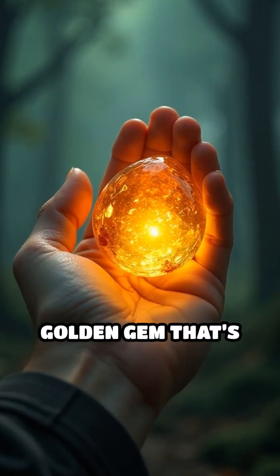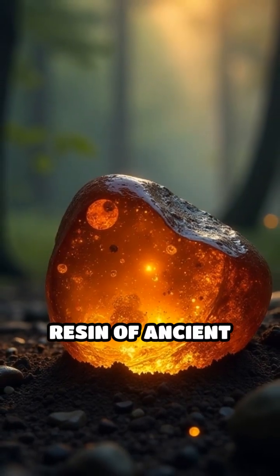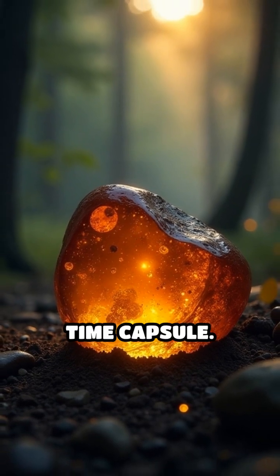Imagine holding a golden gem that's actually a window to a world millions of years gone. Amber, the fossilized resin of ancient trees, is exactly that — a natural time capsule.